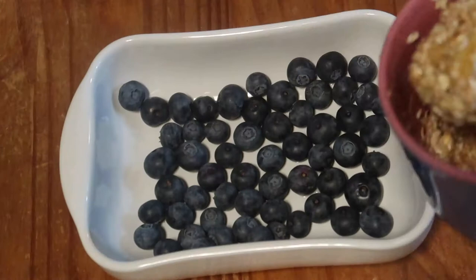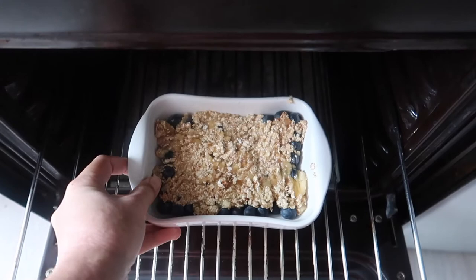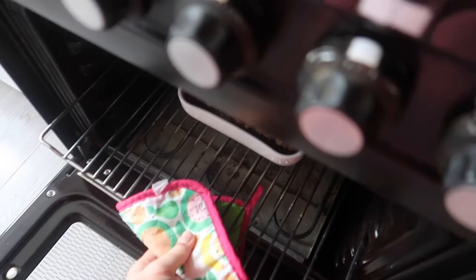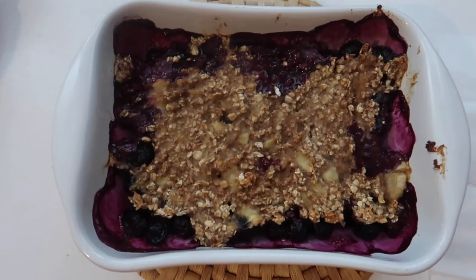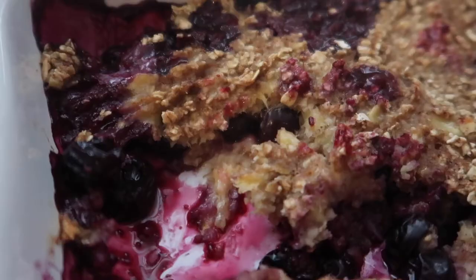And then spread it all out over the blueberries — make sure it's all even and coated. Then you put it in the oven for about 20 to 30 minutes at about 180 degrees Celsius. And then it comes out looking like this, and it's so good. It's really, really nice. I love this.